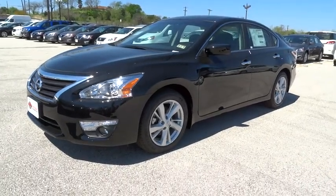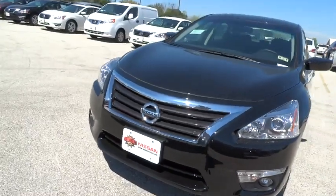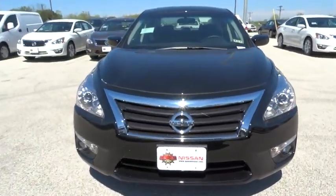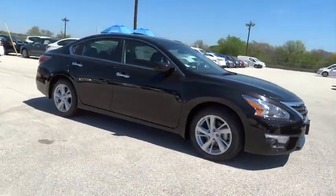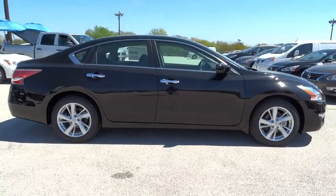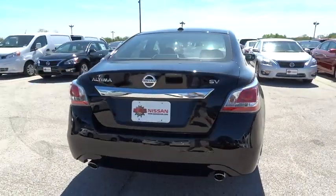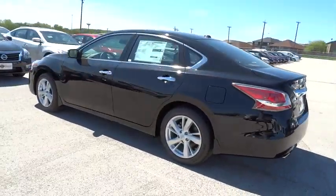2015 Altima. The Nissan Altima offers advanced features to make life easier, including push-button ignition, which comes standard. Combine that with a powerful V6 or efficient four-cylinder engine, six standard airbags, and over 5,000 quality and performance tests, and you'll see the Nissan Altima is made to drive and built to last, priced below $25,000.